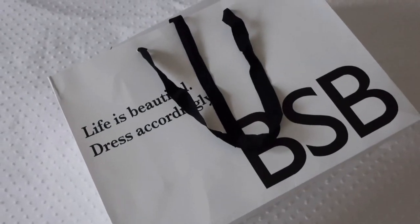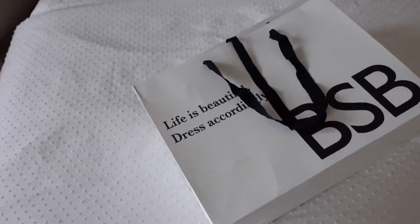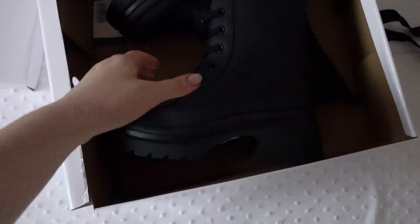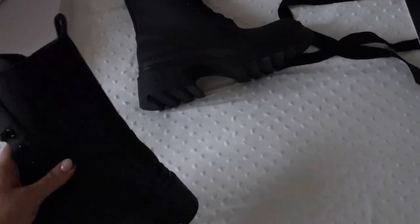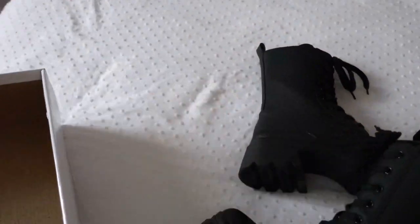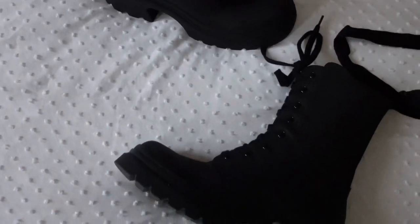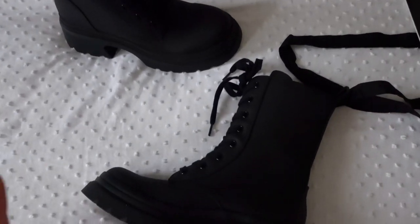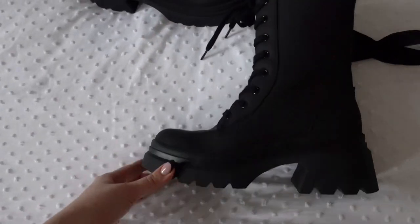Then I went to this store that always has really cute stuff but I don't shop there a lot. I was in love with these boots — look at how cute they are, look at the shape. They give me Dior vibes. Look at how pretty they are — the color and everything is so perfect. These are a size 37; I'm usually a 38 but 38 was really big so I got 37.